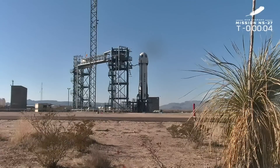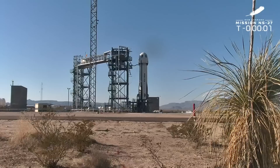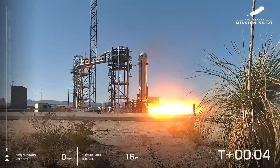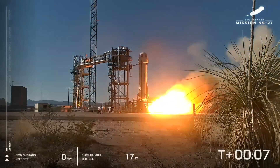T-16, guidance internal, the team is ready for boost. T-10, 9, 8, 7, 6, 5, 4, command engine start, 2, 1, ignition.